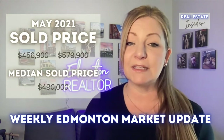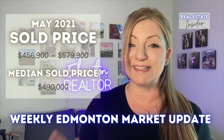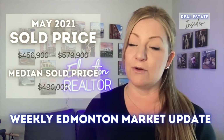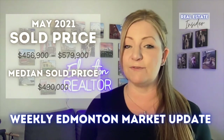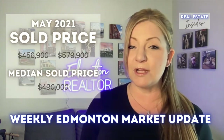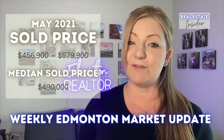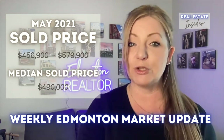We're going way back to last year to see what homes with this criteria were selling for. Last year they were selling for between $456,900 and $579,900. This is area dependent, and the wear and tear on the house and whether it has a finished or unfinished basement explains the big price range. The median sold price for this criteria was $490,000, so last year you could get a home like this for under $515,000. I'm going to show you on the map where those communities were located.